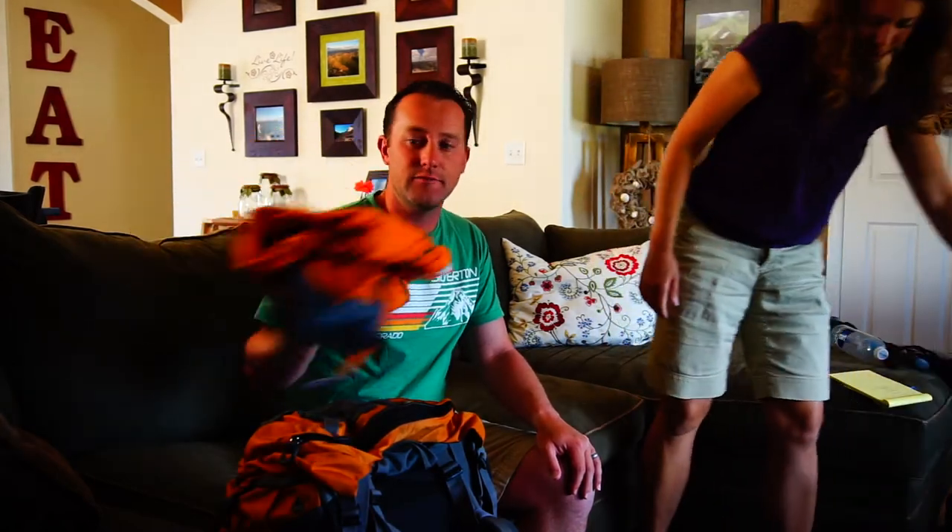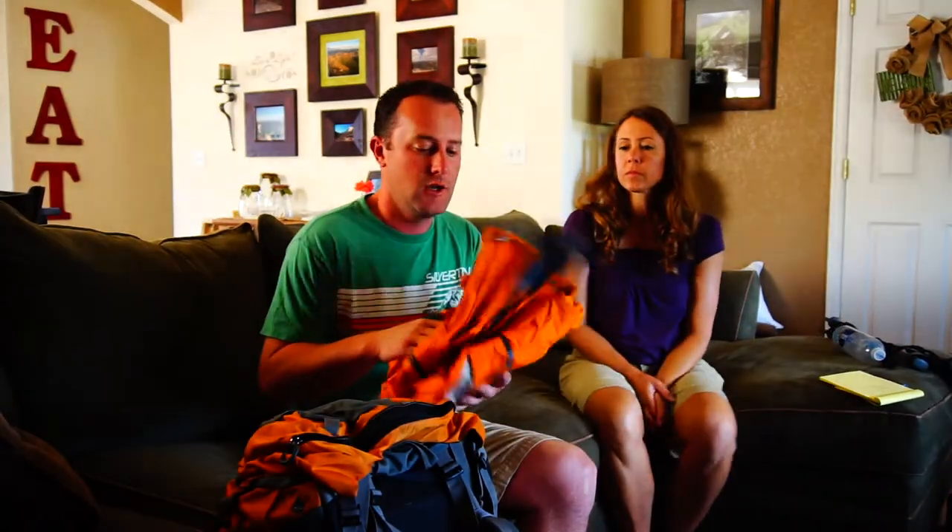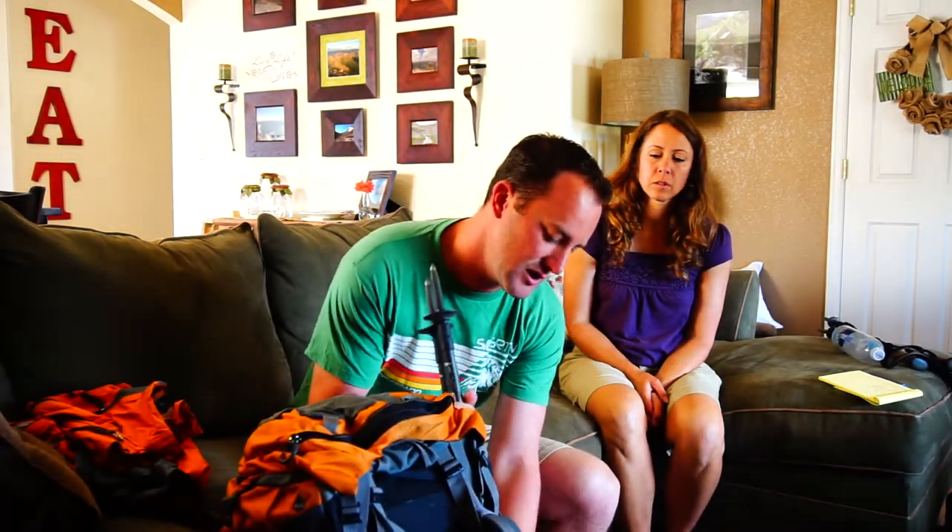I used a regular rain jacket, whereas my wife used a poncho. This worked really well the few times it rained. I also had trekking poles — I just didn't have them on the side of my pack when I was using them.